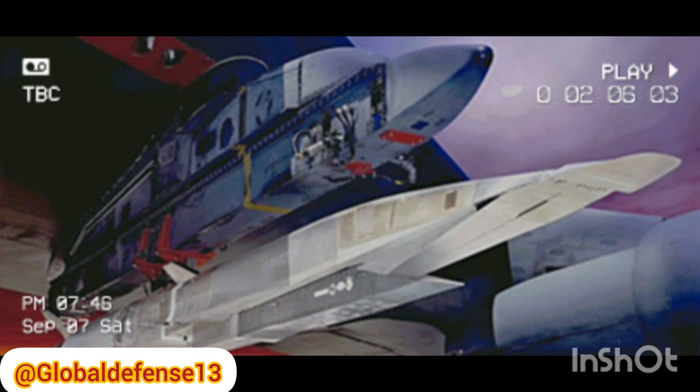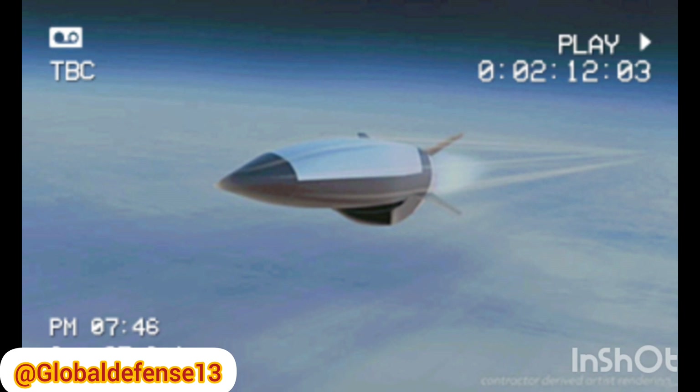The locations for these instruments were strategically selected based on extensive research to provide the most valuable data on airflow physics at hypersonic speeds.